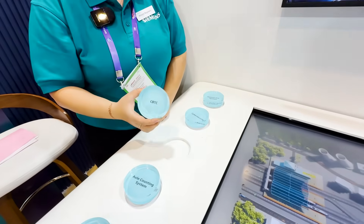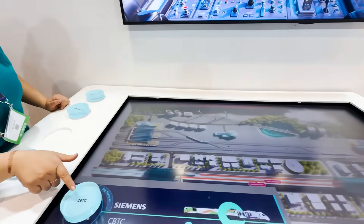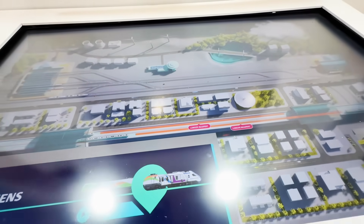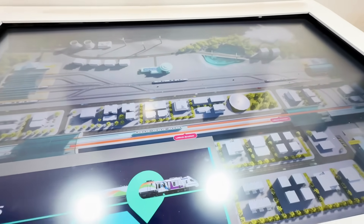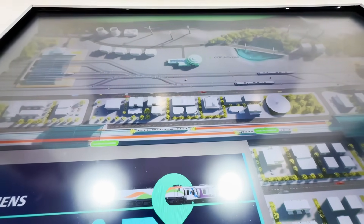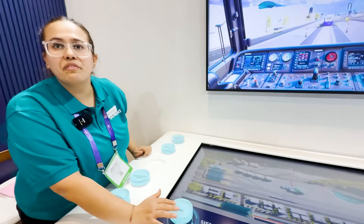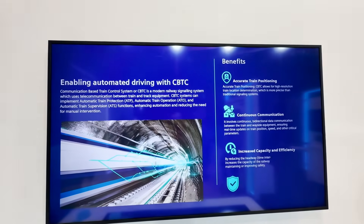CBTC — Communication Based Train Control — is a basic product for metros. In older days, until one train left a station, the next train would not move forward, and headways were obviously longer. With CBTC, trains are smart — they talk to each other and know their live location, so they can reduce the headways that were earlier longer. We have already commissioned it in Nagpur Phase 1, Phase 2, Kolkata Metro, and so on.